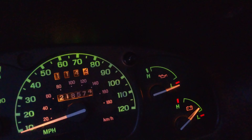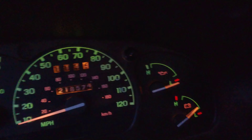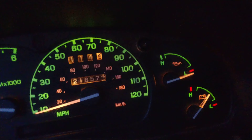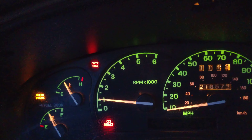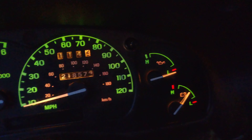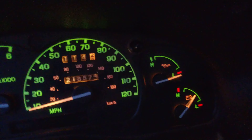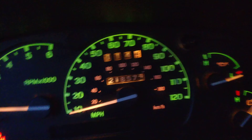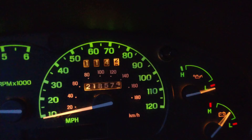Ever since I bought this truck, this oil pressure gauge has never worked. If I start it, as you can see, it still shows it has a little oil pressure. The engine sounds good — it doesn't have any rod knock or tapping or ticking. I've driven this truck about 2,000 miles since I bought it, and you can see that's 218,000 miles. It's a four-cylinder 2.5.